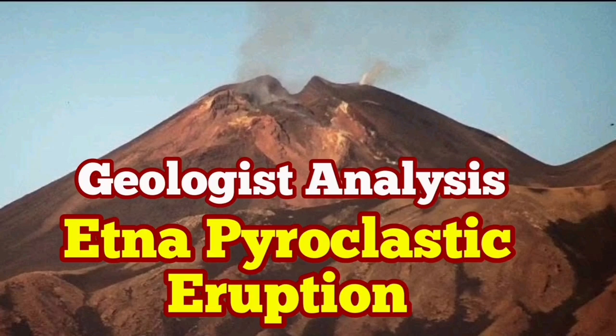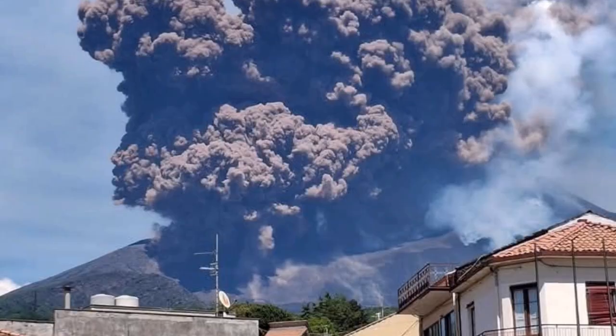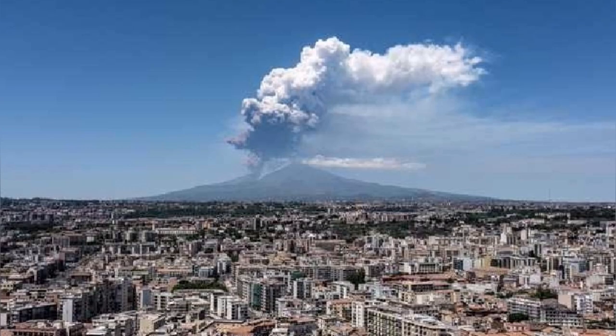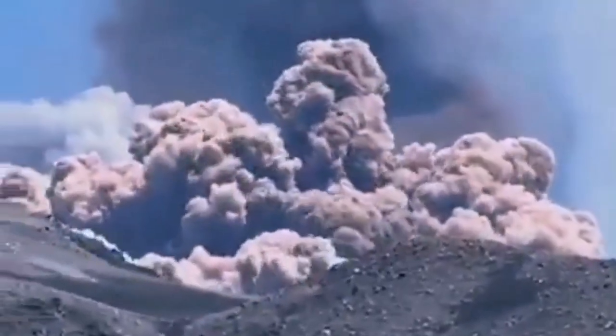Let's get into this. You sent over some really fascinating material about Mount Etna — quite dramatic stuff happening there recently. It's a great example of piecing together a complex event using different kinds of observations. Our goal here is to walk through the sources you provided, look at what they show — the flows, the seismic readings, even the satellite stuff — and figure out the sequence. And you mentioned some really intriguing details too, like phoenix clouds. We'll have to touch on that.